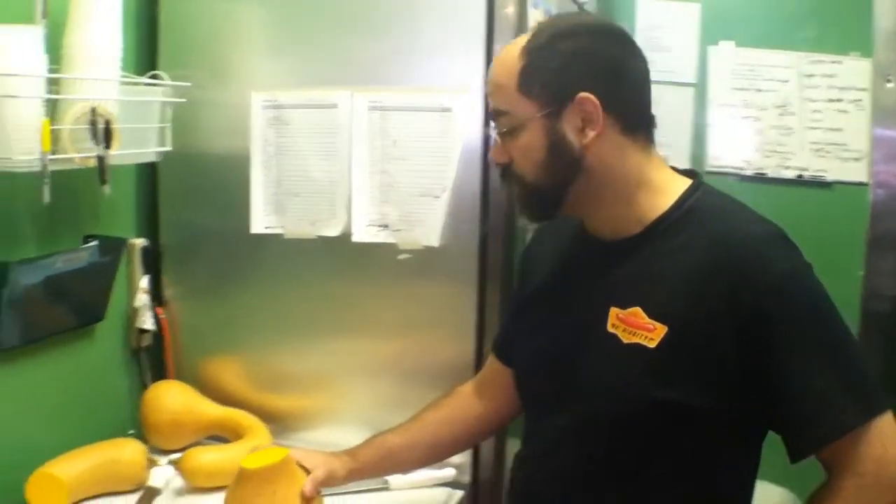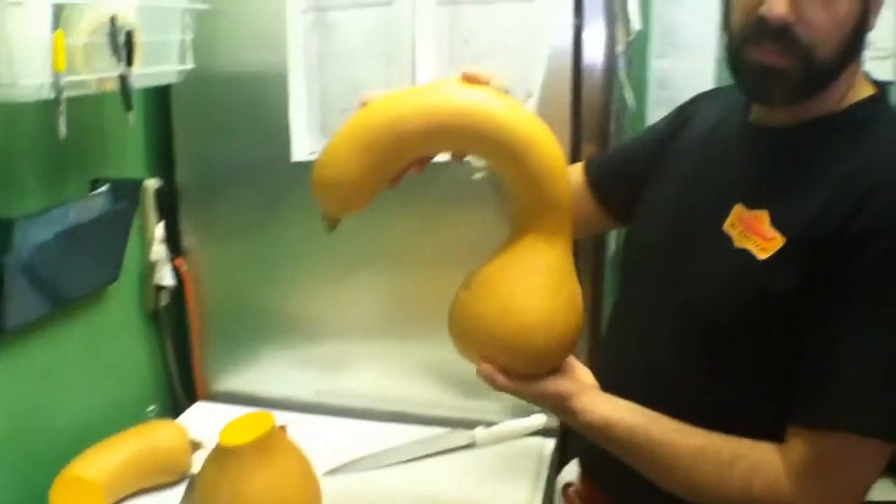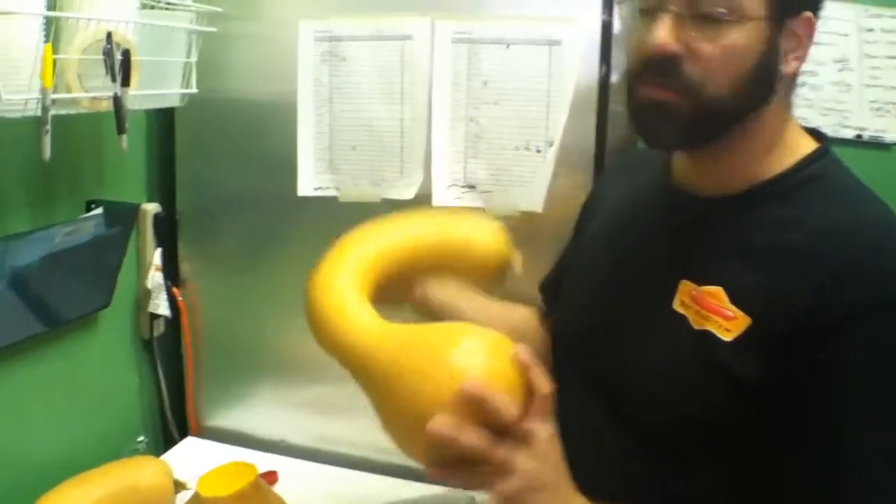Today we're making one of our fall specials. We decided to do some longneck pumpkin soup. This is an heirloom variety of pumpkin — it's really awesome. This is from Green Meadow Farms in Gap, PA.